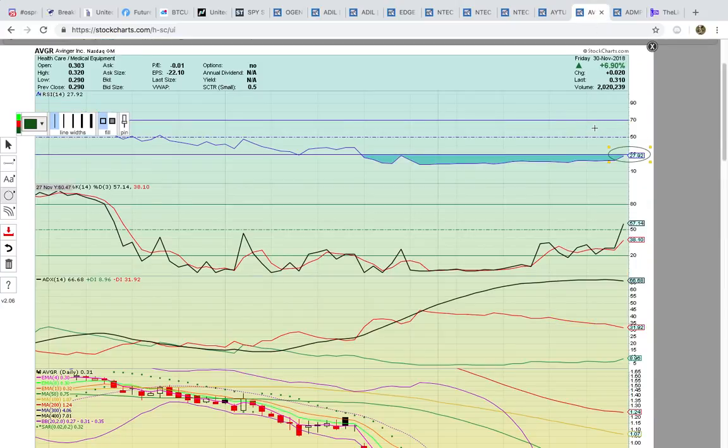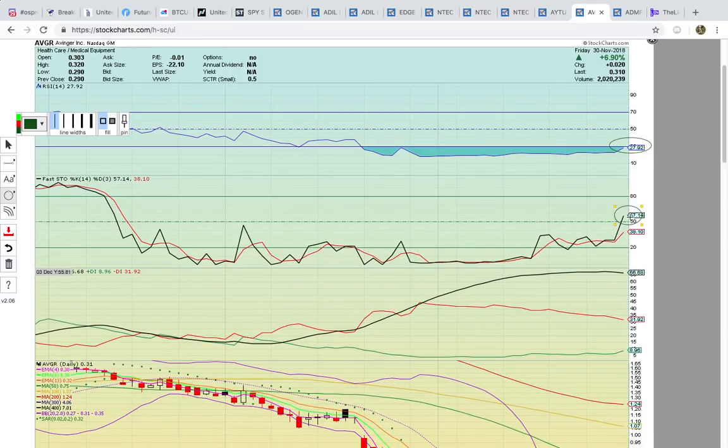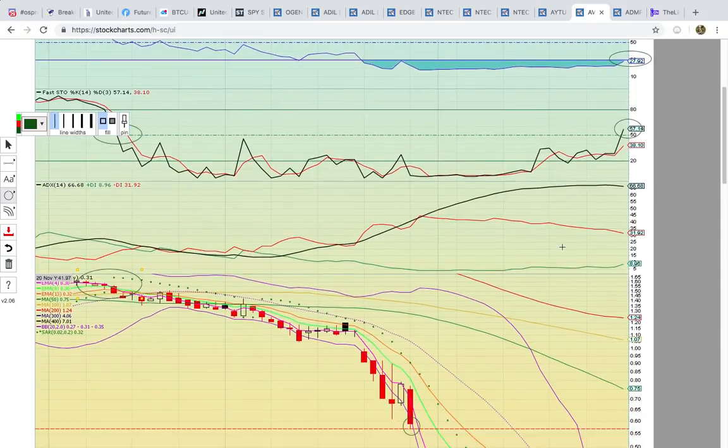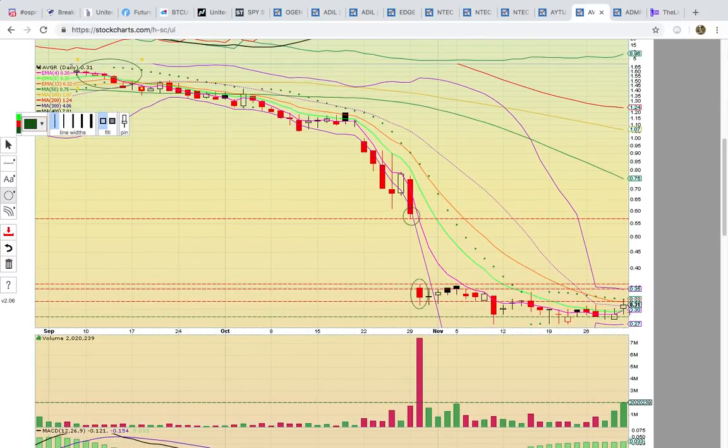Another one to keep an eye on is AVGR — another one that's heating up. You have RSI here at 27. Keep an eye on it — if it breaks above 30, that's going to be our clue that the bulls are starting to take over. We already have a clue with Fasto at 57. Notice how it hadn't been above 50 since back when it was last bullish and it cooled down. So this is a bullish change in trend. Notice how it had the big pullback and then once again you have the sideways consolidation pattern.